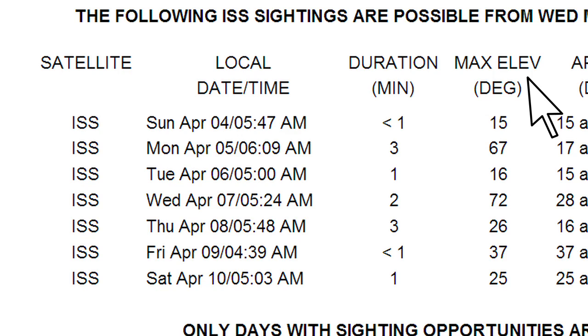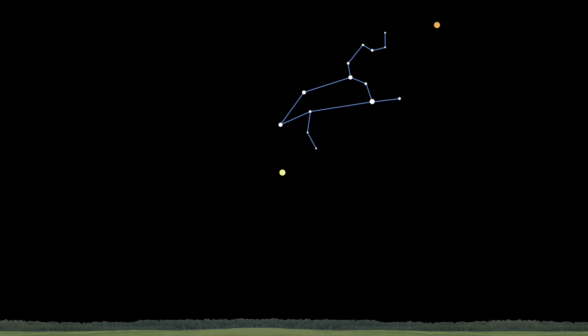The maximum elevation is how high above the horizon the spacecraft will get — 90 degrees is directly overhead. You might familiarize yourself with a few bright stars or planets in the sky this month and eyeball their position and elevation for practice.